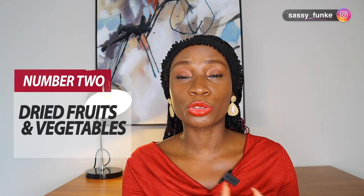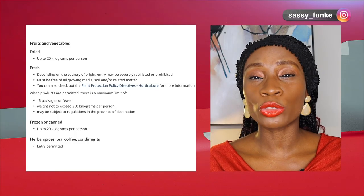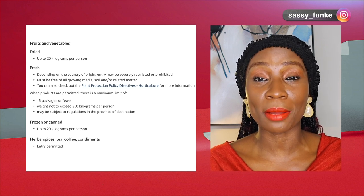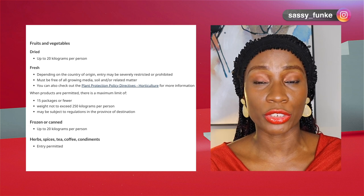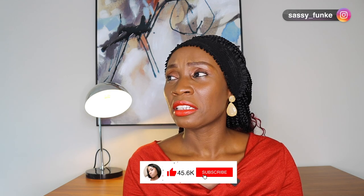Number two: dried fruit and vegetables are allowed. It says that all dried food up to 20 kilograms — you're able to bring up to 20 kilograms of dried fruits or vegetables into the country. So think about that: anything that is dried, whether it's like dried mangoes, dried apples, or vegetables — if you can dry your ugu, as long as it's dried, you can bring it into the country.